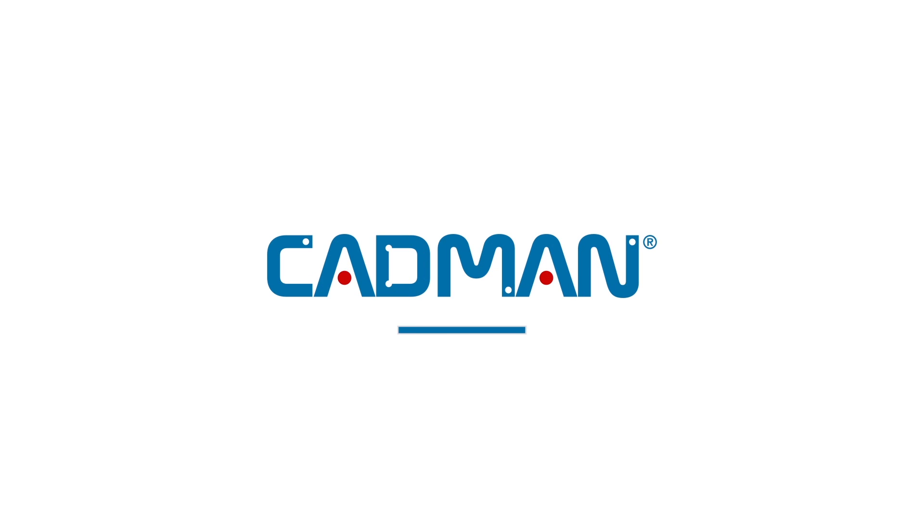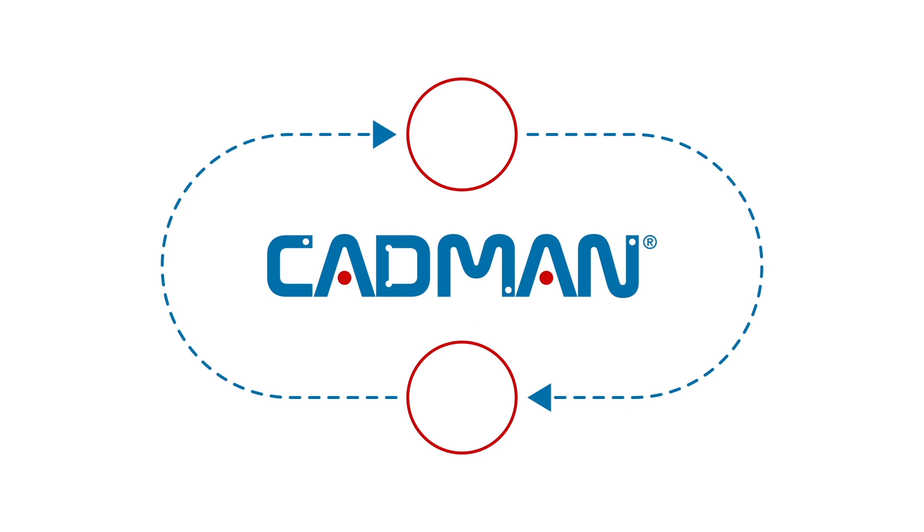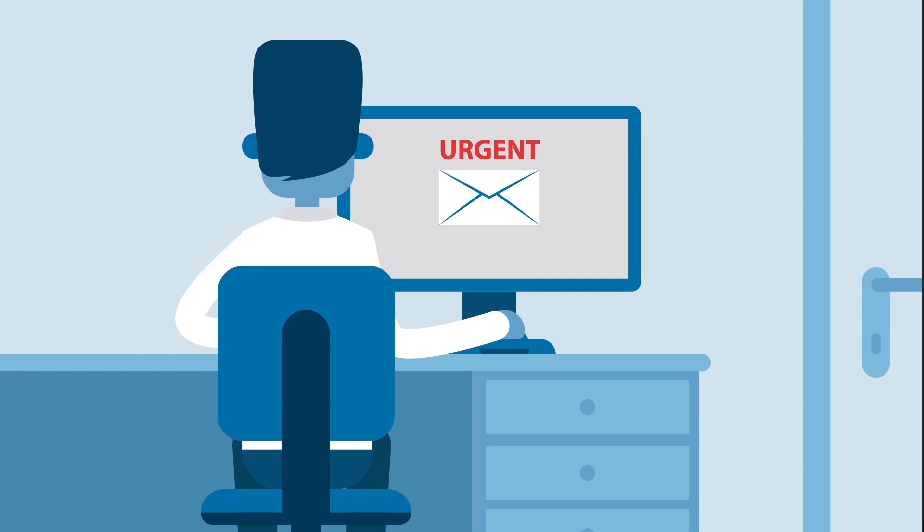Luckily, CADMAN is here — the software suite that helps to organise and streamline your production process from start to finish. A new incoming order? CADMAN Job takes care of it.